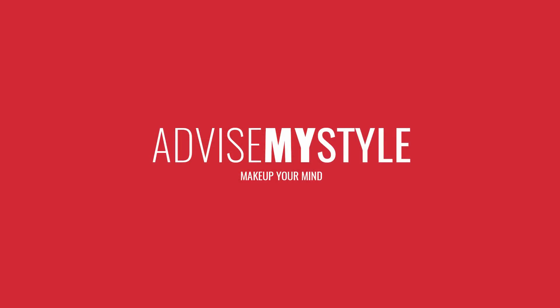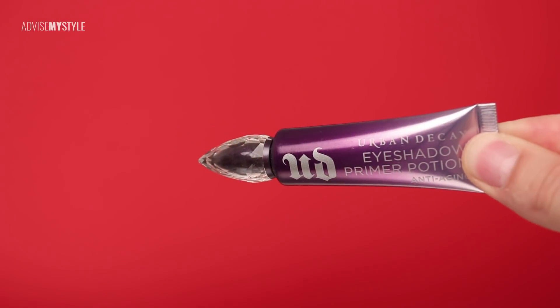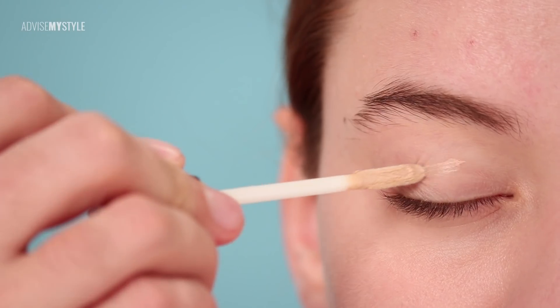Welcome to Advise My Style, where I'll be caking up makeup for all the teddy bears who like to stay in bed longer and wear warm sweaters during the winter.